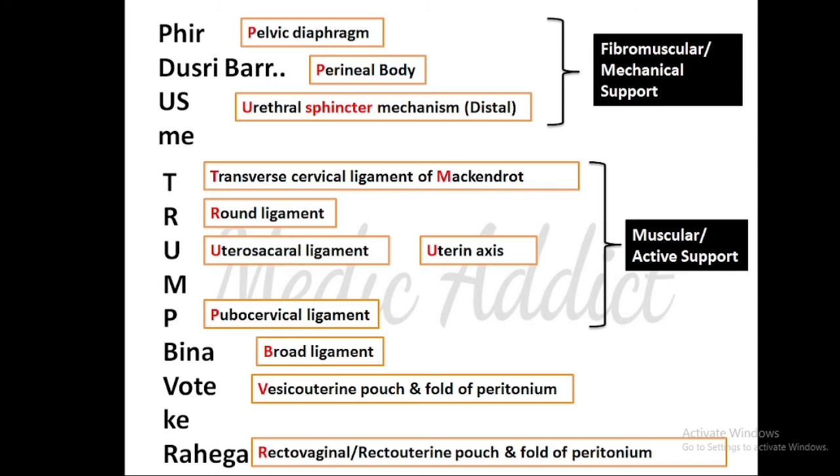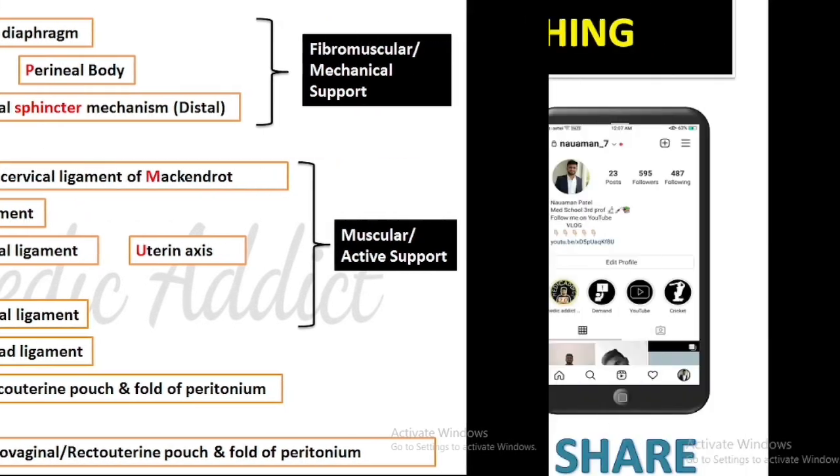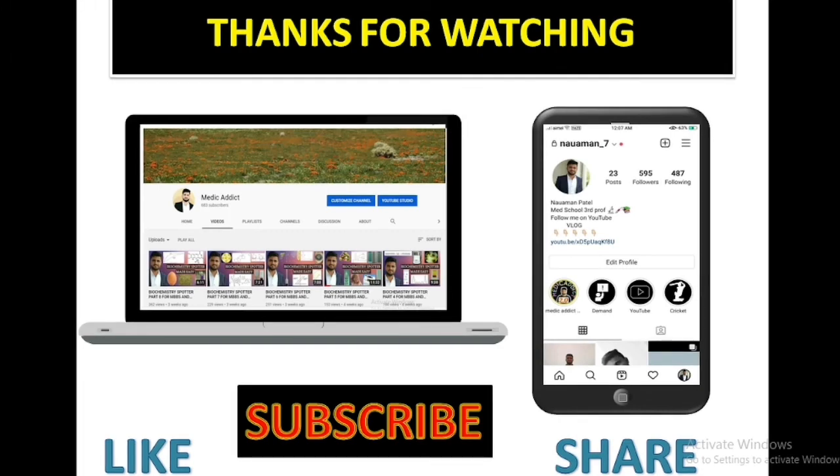'Bina vote ke rahe ga' represents the secondary supports. 'B' stands for broad ligament, 'V' stands for vesicouterine pouch and fold of peritoneum, and 'R' stands for rectovaginal or rectouterine pouch and folds of peritoneum. This is all from today's episode. Hope you have liked the video — do subscribe to the channel and share with your friends, as your support keeps me motivated to make more videos.